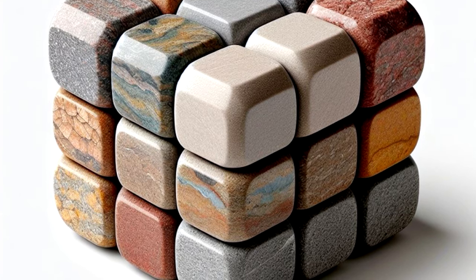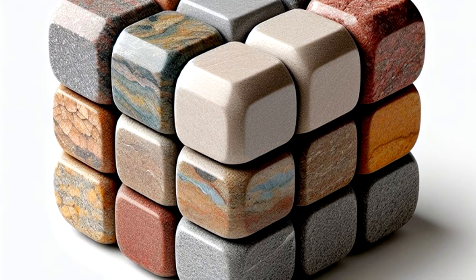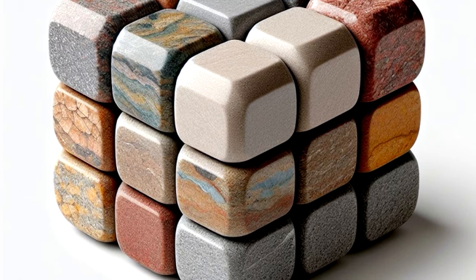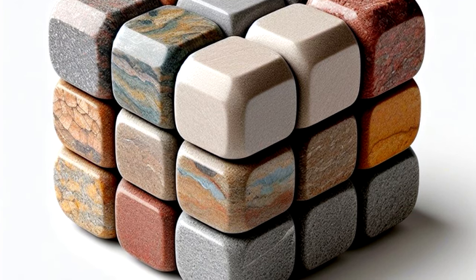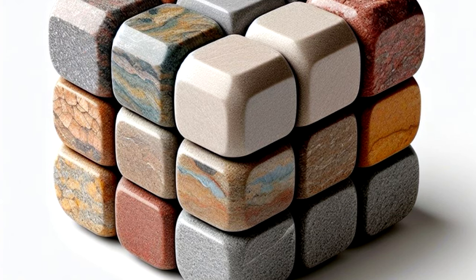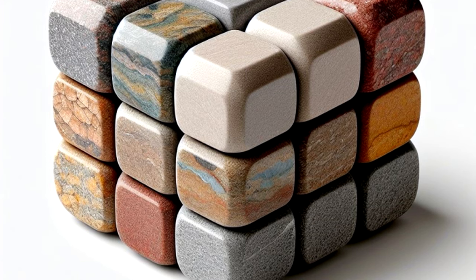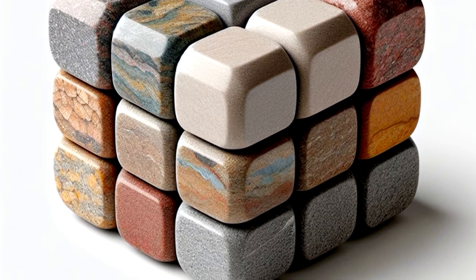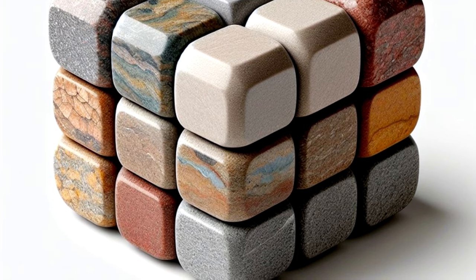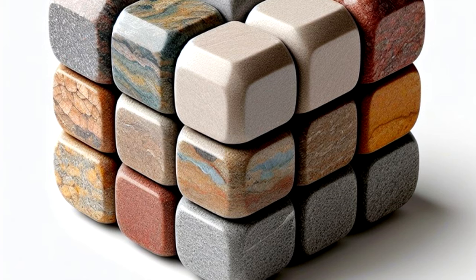If the completed face represents one of the magmatic rocks, SCP-345 will heat up to approximately either 1500°C, 1200°C, or 900°C. The amount of time SCP-345 takes to cool down also greatly varies, with the basalt face being the fastest and the gabbro face being the slowest.